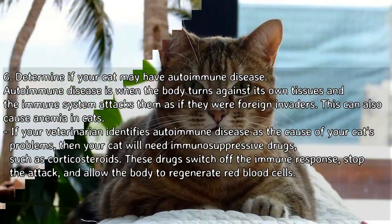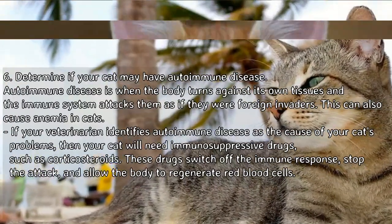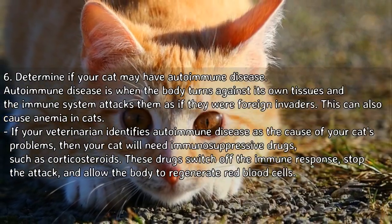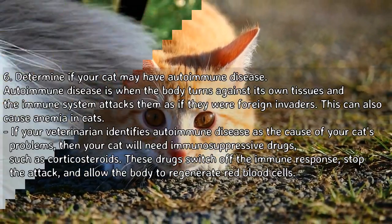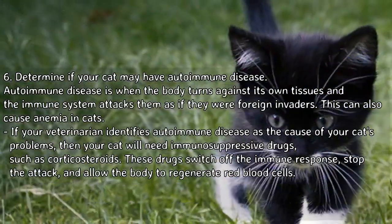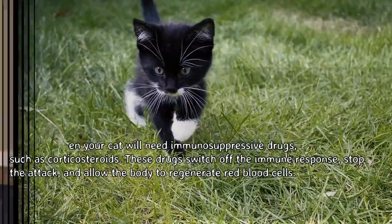Determine if your cat may have autoimmune disease. Autoimmune disease is when the body turns against its own tissues and the immune system attacks them as if they were foreign invaders, which can also cause anemia. If your veterinarian identifies autoimmune disease as the cause, your cat will need immunosuppressive drugs such as corticosteroids. These drugs switch off the immune response, stop the attack, and allow the body to regenerate red blood cells.